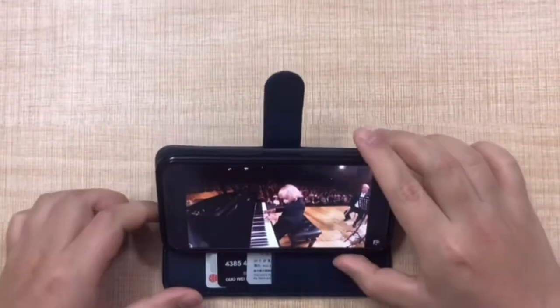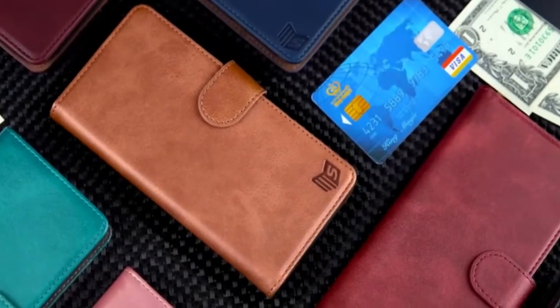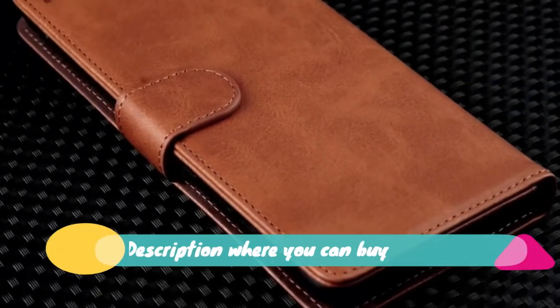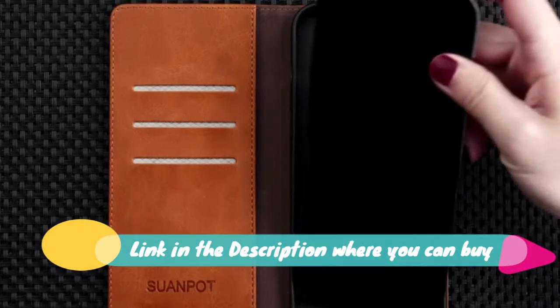Hands-free optimized horizontal plus vertical kickstand, fully adjustable. Compatible with Samsung Galaxy S21 Plus / S21 Plus 6.7-inch and S21 6.2-inch, with RFID blocking leather. 10 colors to choose, with real-shoot product images.